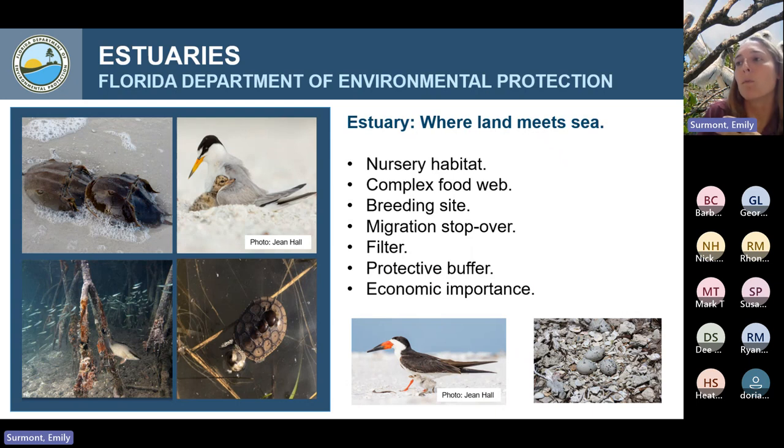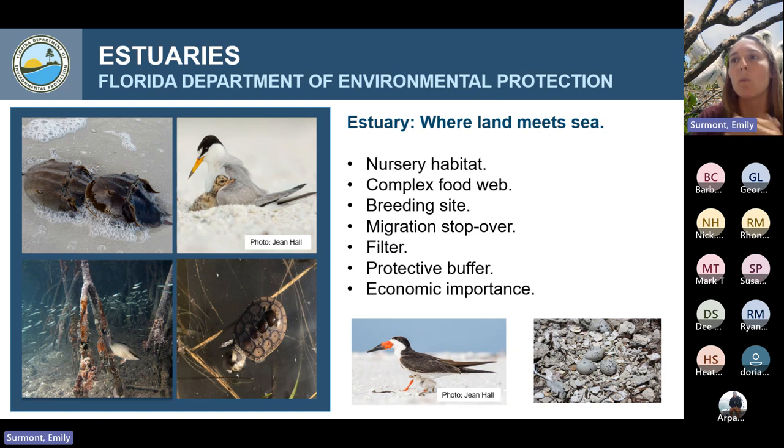So why are estuaries important? Estuaries globally are areas where land meets sea — usually lower-energy areas like the Indian River Lagoon. Estuaries are known for providing nursery habitat: about 70% of commercial fisheries species spend at least part of their life in an estuary somewhere in the world. Without our estuaries, all those commercial fisheries species we depend on for food globally would have nowhere to live and wouldn't be able to complete their life cycles. Estuaries are very important for even our survival as humans food-wise.